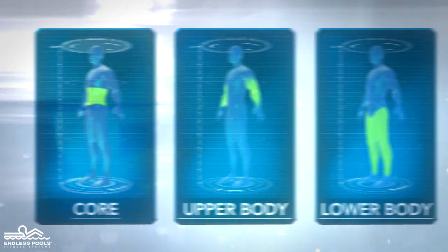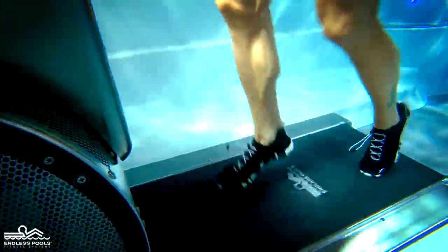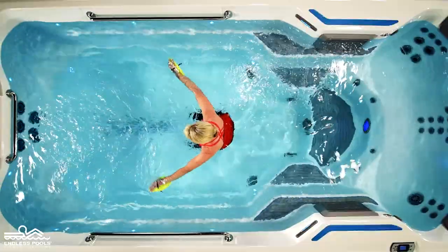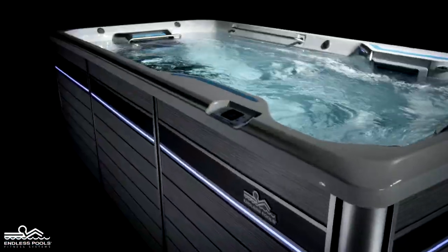This series of workout routines focuses on exercising our core, upper body, and lower body. Using the Endless Pool swim machine, underwater treadmill, and other workout features of Endless Pools, we'll coach you through some fun and challenging workouts you can do in your own Endless Pool.